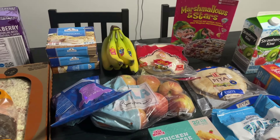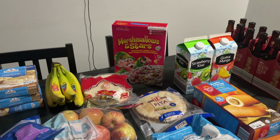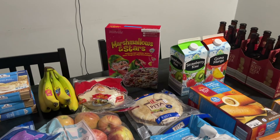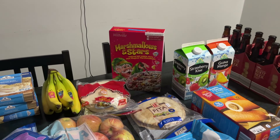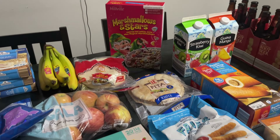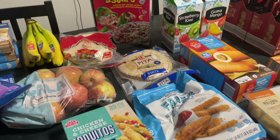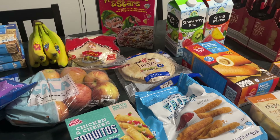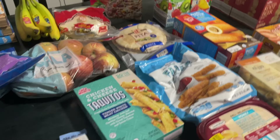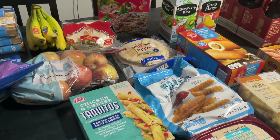Bananas — we're out. Tortillas — I don't know how many we have, I just like to pick them up every week. Marshmallow stars, we buy those fairly often — it's the version of Lucky Charms without food dye and without the Lucky Charms price tag. Pitas — I was excited to see them this week because they don't normally have them, and I've been wanting to make shawarma. I grabbed them — hopefully I'll make shawarma soon, though I didn't actually buy any of the other stuff to go with it.